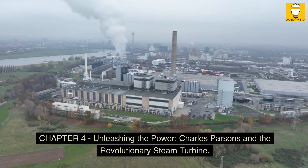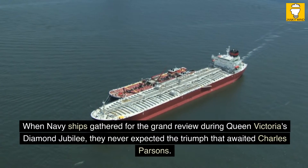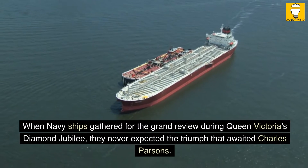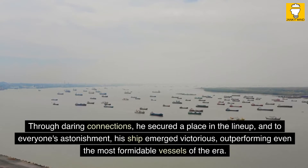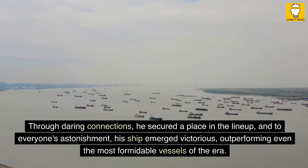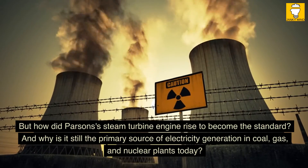Chapter 4: Unleashing the Power — Charles Parsons and the Revolutionary Steam Turbine. When Navy ships gathered for the Grand Review during Queen Victoria's Diamond Jubilee, they never expected the triumph that awaited Charles Parsons. Through daring connections, he secured a place in the lineup, and to everyone's astonishment, his ship emerged victorious, outperforming even the most formidable vessels of the era. But how did Parsons's steam turbine engine rise to become the standard, and why is it still the primary source of electricity generation in coal, gas, and nuclear plants today?